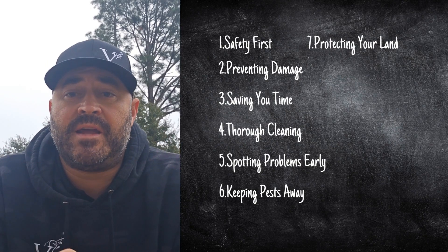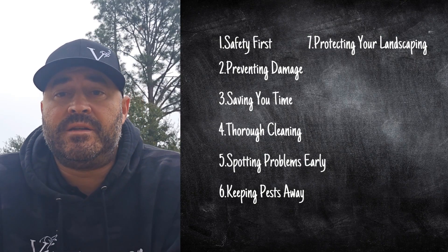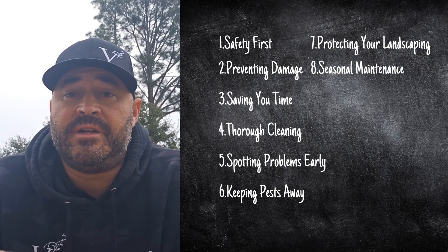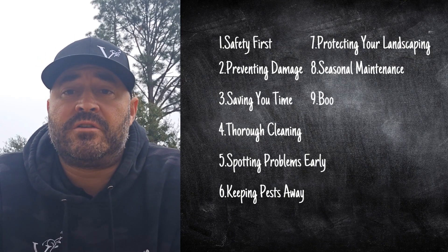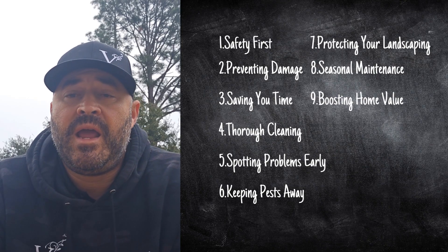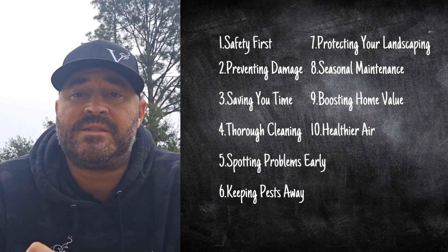Protecting your landscaping — overflowing gutters can ruin your garden; we make sure that doesn't happen. Seasonal maintenance — fall, winter, and spring are the key times to clean your gutters, and we'll help you stay on top of it year-round. Boosting your home value — clean, functional gutters keep your home looking great and protect its value. Healthy air — mold and mildew from clogged gutters can affect your indoor air quality; professional gutter cleaning keeps your home healthy and safe.